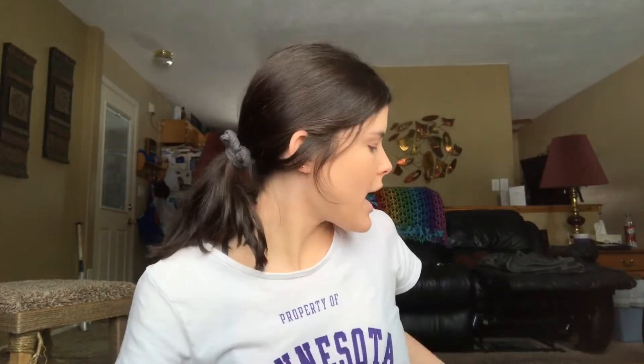Oh my god, I forgot concealer! Okay, I always do that. So we're going to put some concealer on over our powder — you know, get those dark under eyes of mine fixed up. Oh man, that's not blending. Just put some up there, but we gotta do this before it dries.